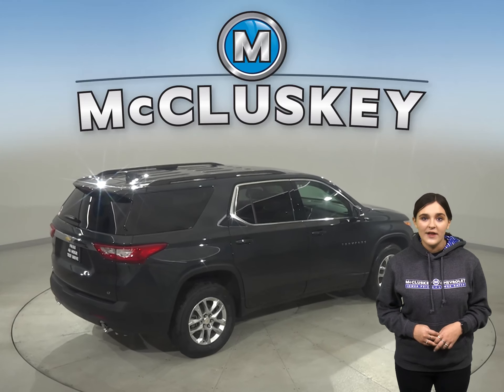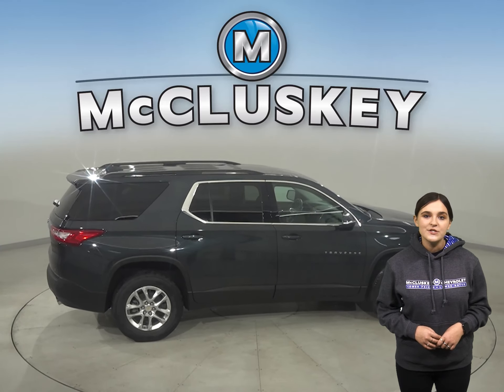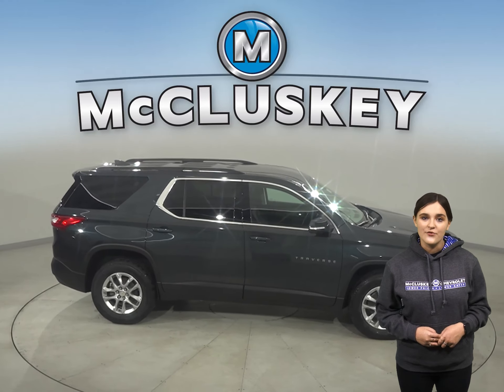The Chevrolet Traverse can be flat-towed on all four wheels, allowing recreational vehicle owners to bring it with them on the road. When they reach their destination, the Traverse can be unhitched and driven around locally. The Pilot can't be towed flat on the ground.